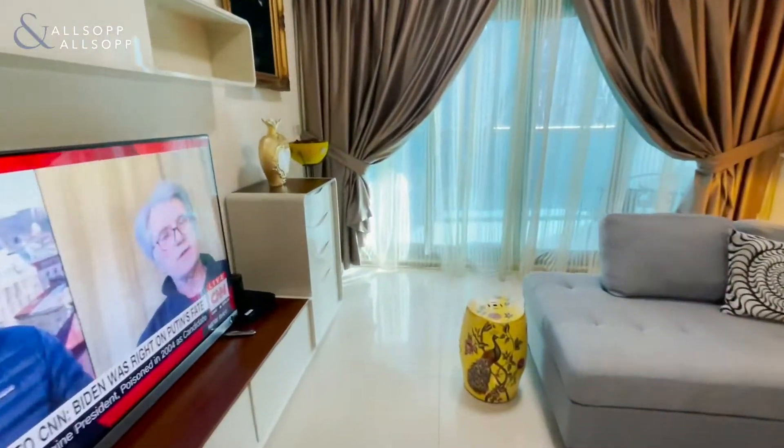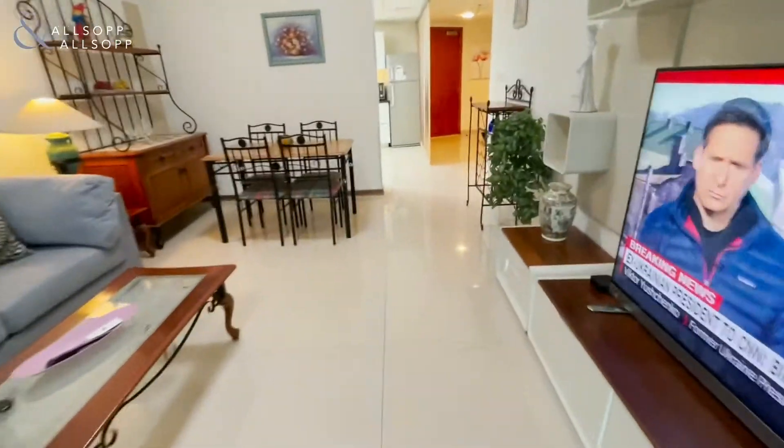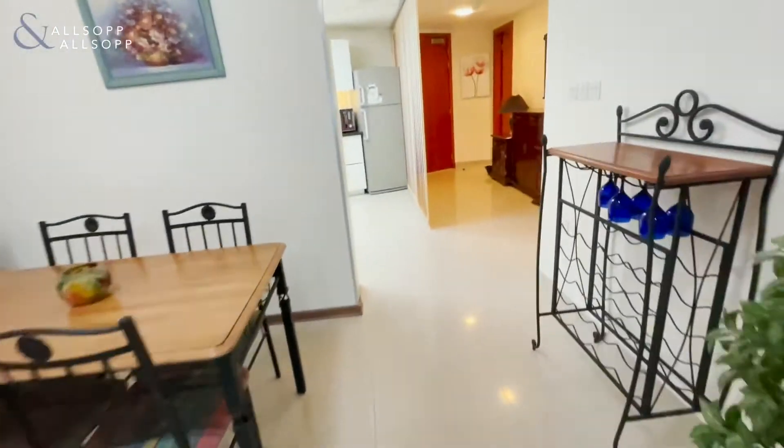Through the lounge diner you can see all the furniture in the video will also be staying. Just off the lounge area is the balcony which comes with partial views of Zabeel and overlooks the pool.